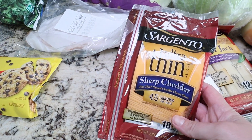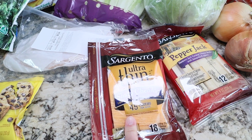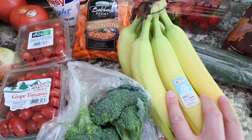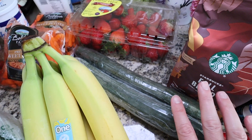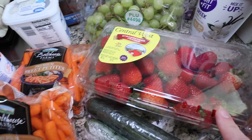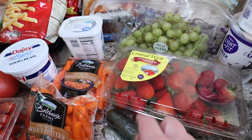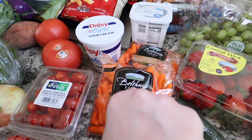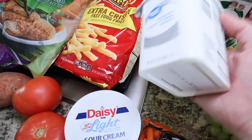I grabbed some sharp cheddar in ultra thin slices — we love this on sandwiches and burgers, it's the perfect amount of cheese without being overwhelming. Just some broccoli and bananas as well. I grabbed two English cucumbers — I'll dice these up for the kids' lunches since the younger two don't love greens but will eat cucumbers. Some strawberries — they look fresh but the container seems a little light. And two packs of mini petite carrots, a Daisy light sour cream, and some whipped cream cheese for the bagels.